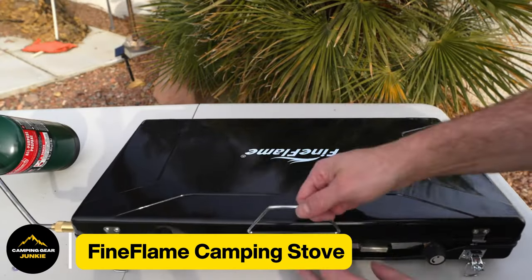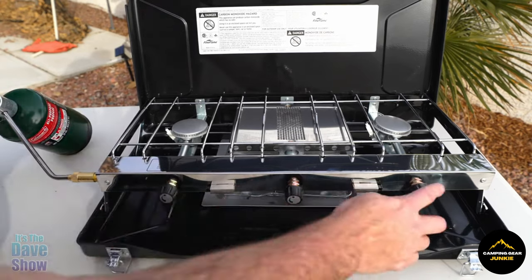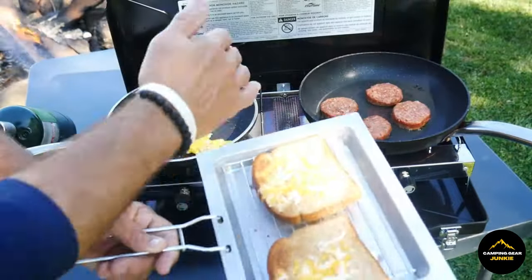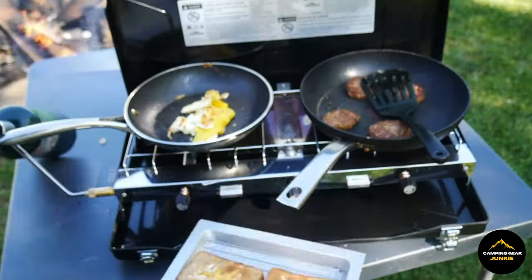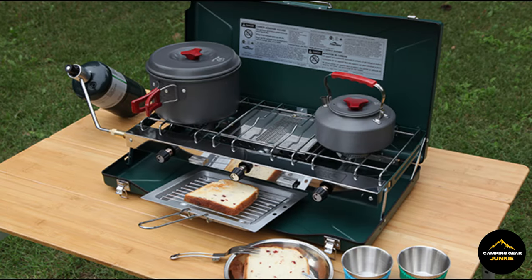But when hunger strikes and we crave something delectable to munch on, this is when the Fine Flame camping stove proves to be invaluable. Envision a miniaturized cooking setup that you can easily transport and utilize anywhere. It's a compact yet mighty stove functioning like a regular home oven, but specifically designed for outdoor thrills. With this stove at your side, you can whip up all your desired dishes such as grilled hot dogs, juicy hamburgers, or even marshmallows for delicious s'mores. Even when you're off exploring the unknown, this practical stove ensures your cravings don't go unfulfilled, all within the great outdoors.